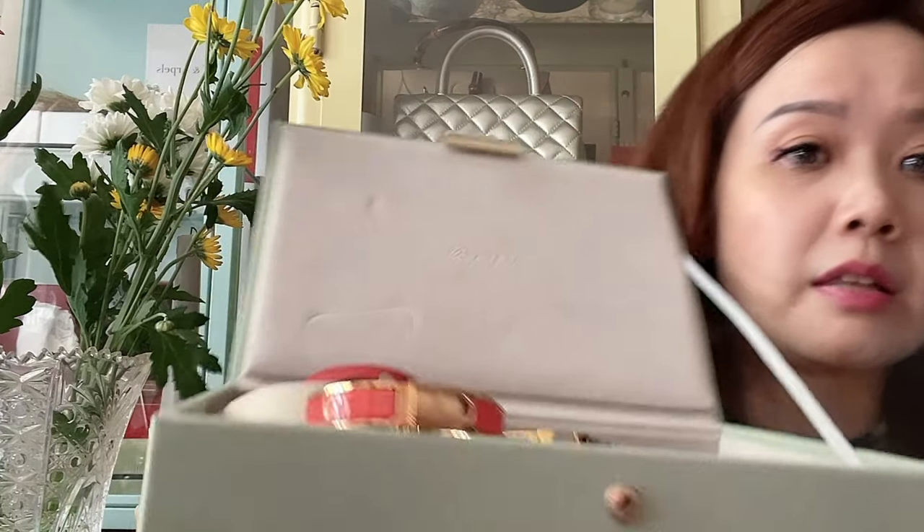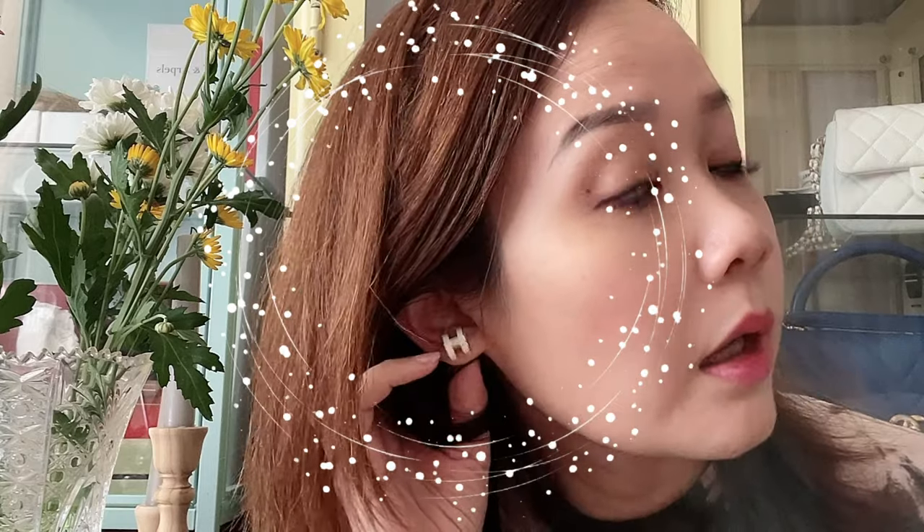I'm wearing my Pop H earrings in Craie with rose gold hardware, which I got in December. I love this pair and wear them a lot — most people don't even realize it's Hermes, which is great. Another accessory is my Rouge de Corail, or coral-colored, bracelet — also from the fashion jewelry line.